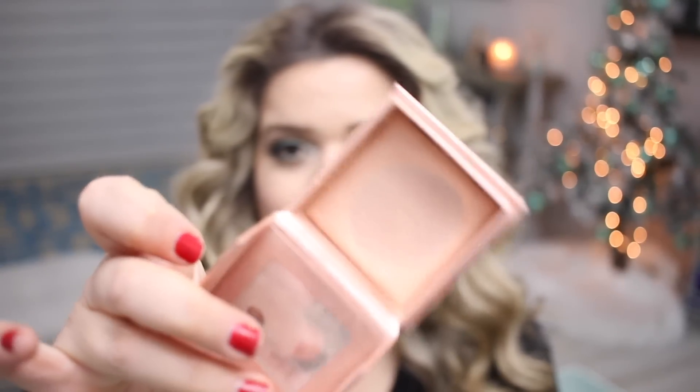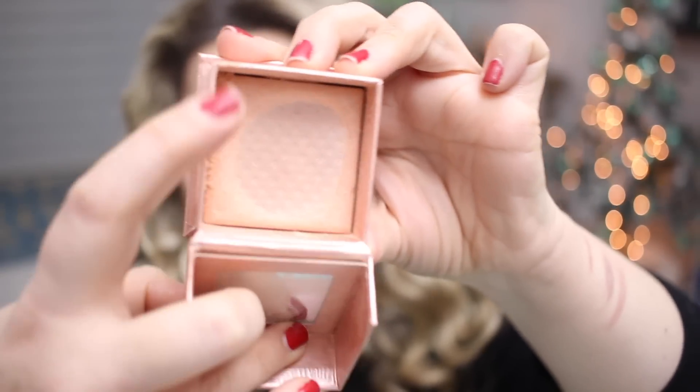From Caudalie, this is the Polyphenol C15 Anti-Wrinkle Defense Serum. I don't think they make this anymore, but I didn't really love it anyway. From Benefit, the Dandelion Twinkle Highlighter — this is my go-to daytime highlighter. I pretty much wore this to work every single day. I just bought a brand new one during the Sephora sale. I've never gone through a highlighter like this one. It's not a wow-type highlighter, but it's so natural and healthy-looking. Perfect for work — it just makes you look like you're naturally glowing.